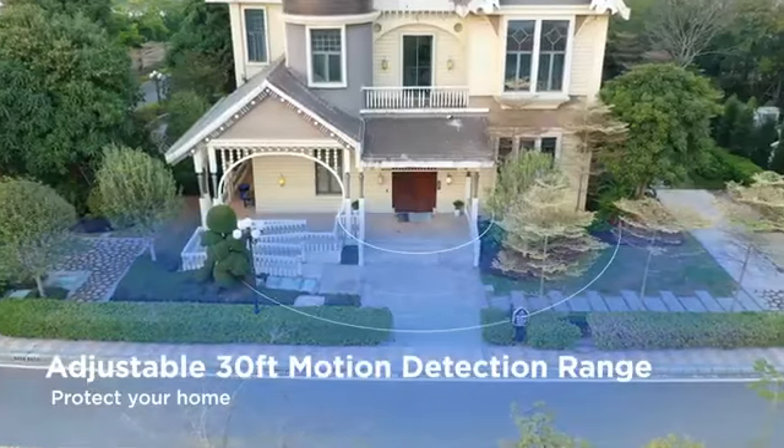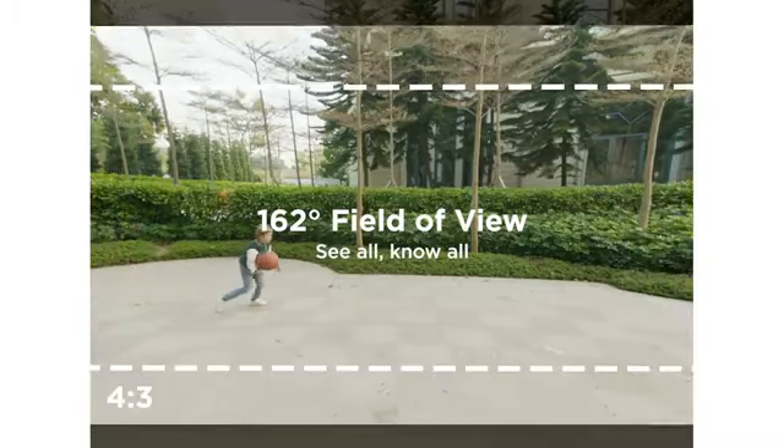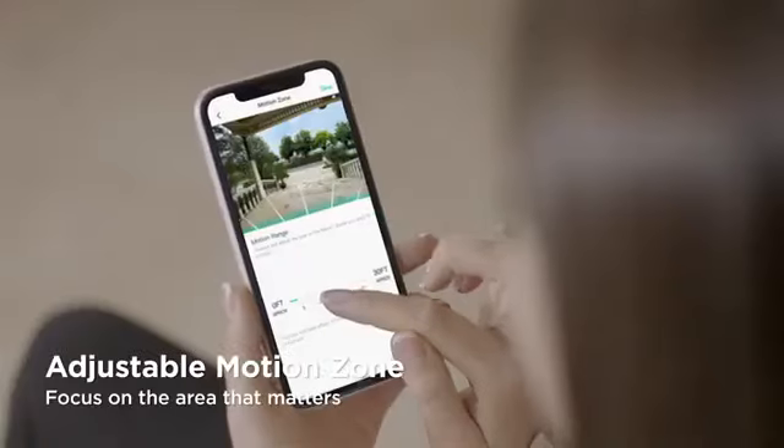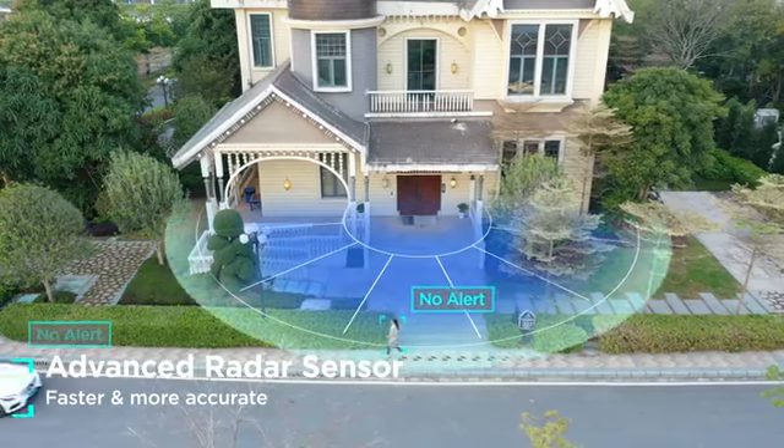The 360 video doorbell has a 30 feet large detection range, a 162 degrees wide viewing angle, and a tall 4 by 3 aspect ratio. You can also customize the monitoring range to filter the busy sidewalks and roads nearby.